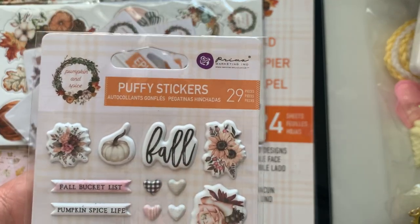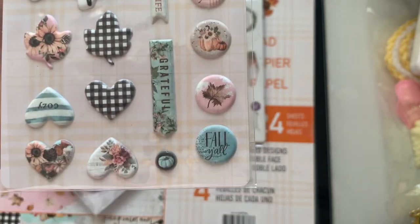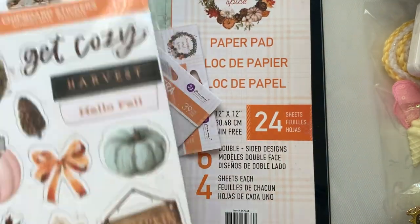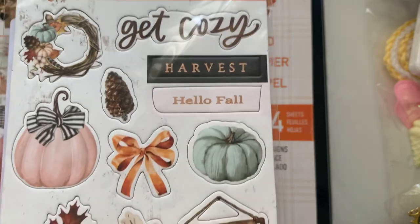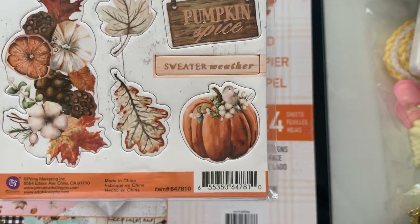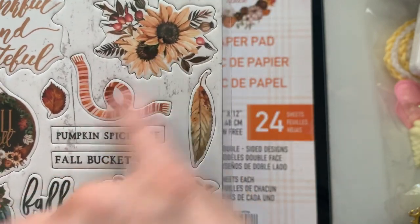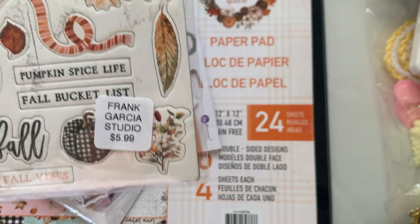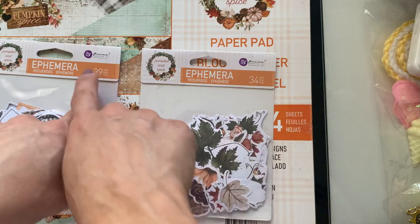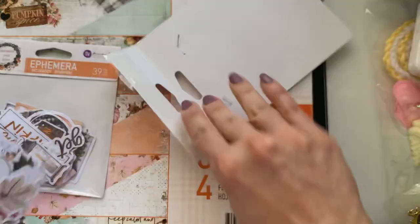Now we're going back to Pumpkin and Spice by Prima. These are the puffy stickers — I had to have these. So super cute, $4.99. Here are the wood pieces to Pumpkin and Spice — this had me at pink and teal pumpkins. I was like, really? We're doing this? I love it! There are two ephemera packs — one has 39 pieces, one has 34 pieces, both part of this collection.